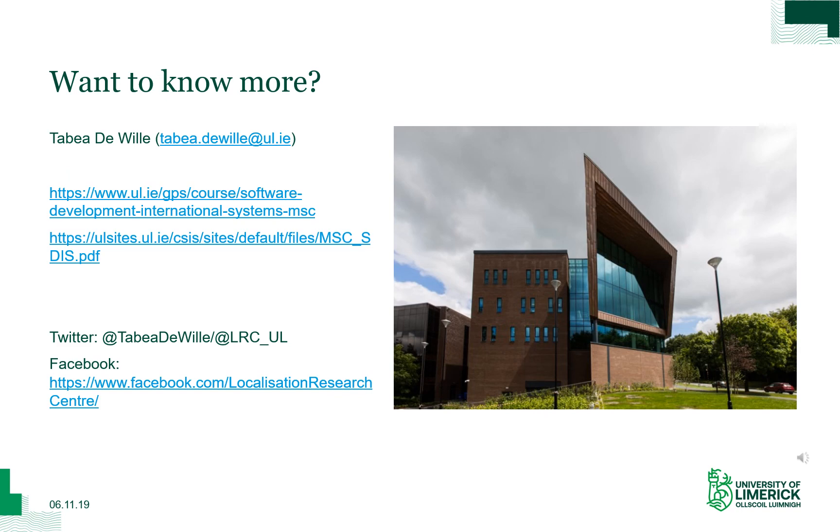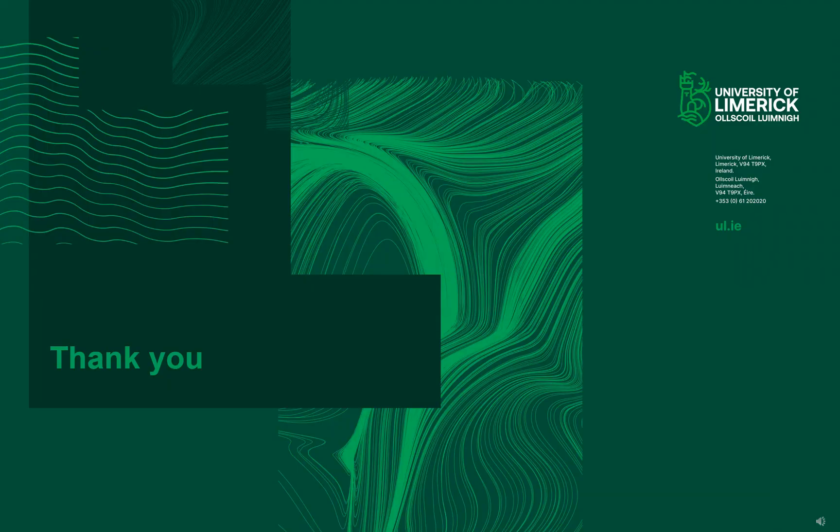If you would like to know more about this program, you are welcome to contact me at tabia.deville@ul.ie. You can also consult the website and the documentation linked there. There is also social media you might want to follow — over the coming weeks, content will be made available giving more in-depth insight into the program, as well as career development and continuing education ideas in the field. Thank you for your time and I look forward to hearing from you or meeting you in Limerick in the autumn.